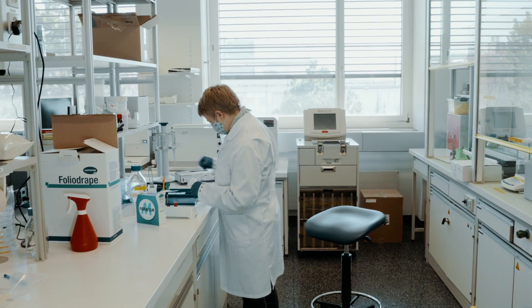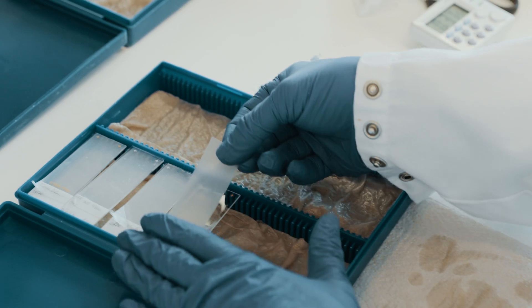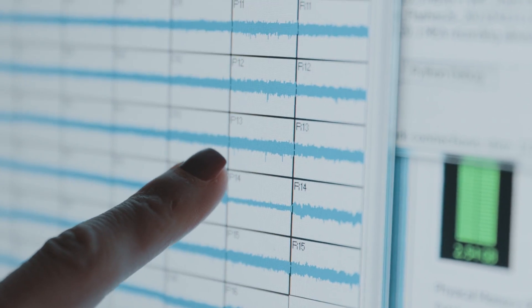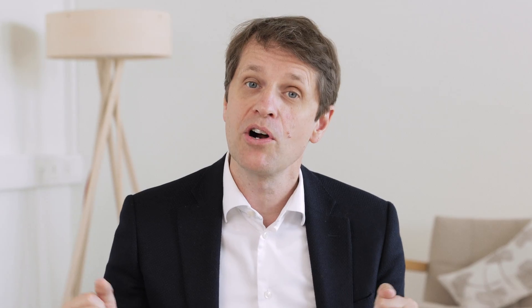At IOB, which is the Institute of Molecular and Clinical Ophthalmology Basel, we work on the next generation of optogenetic vision restoration. We start with basic research, then technology passes to translational research and finally ends up in the hands of our clinicians, who are performing clinical trials with the leadership of Hendrik Scholl.